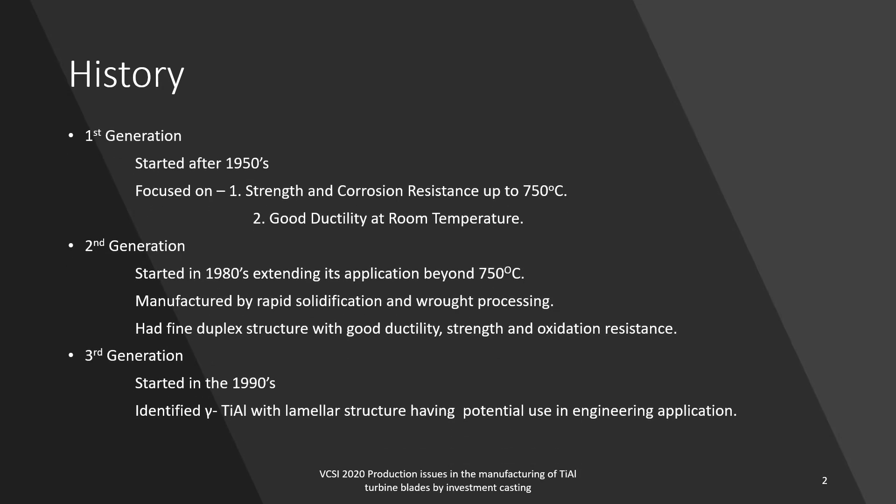Let's start with a bit of history. The research around the first generation of titanium aluminides started after the 1950s, with the main focus on strength and corrosion resistance up to 750°C, and good ductility at room temperature. The second generation research started in the 1980s, extending applications beyond 750°C, manufactured by rapid solidification and wrought processing, with fine duplex structure offering good ductility, strength, and oxidation resistance. Third generation research started in the 1990s, identifying gamma-titanium aluminides with lamellar structure having potential use in engineering applications.